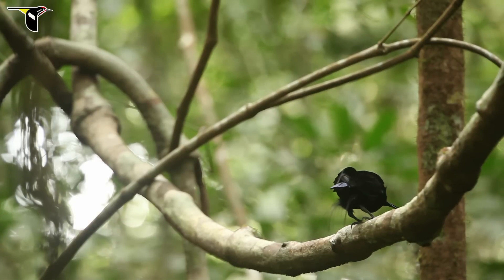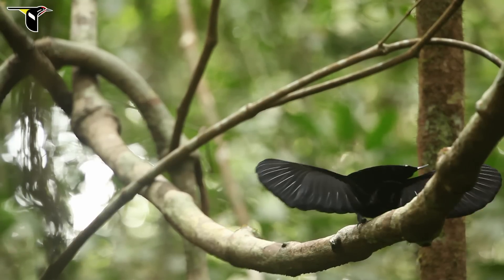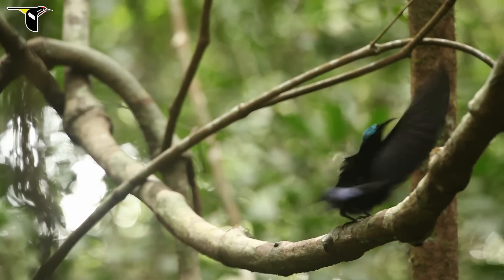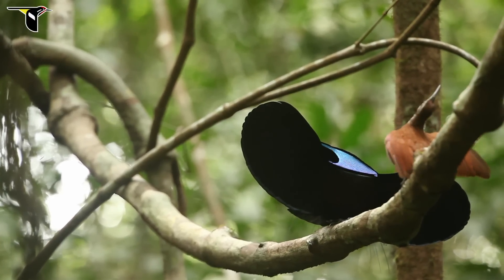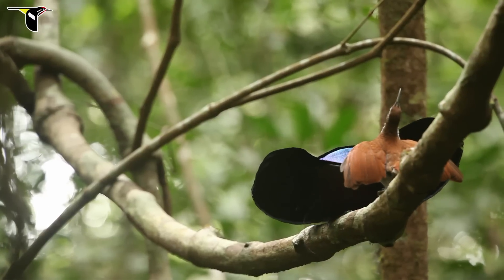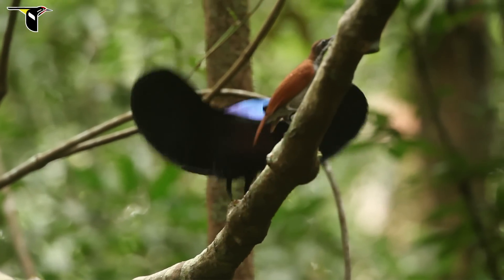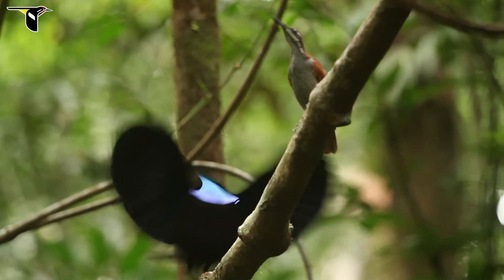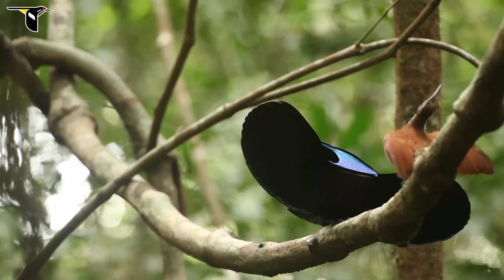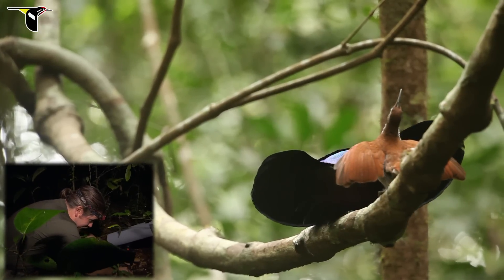Now we're looking at the male magnificent riflebird. He makes his non-vocal sound in courtship display somewhat like the black sicklebill, but he does it in a very different way. As you can see, he's opening his wings up and moving his head from side to side — and when he's doing that, he's moving his wings. That sound you hear is being produced by the opening and closing of the wings; it sounds like a pronounced rustling. Another really cool aspect of this non-vocal sound is how directional it seems to be. Notice when he turns around, the sound gets louder, because he's directing that sound towards the female — and in this case, it also happens to be directed towards our microphone.